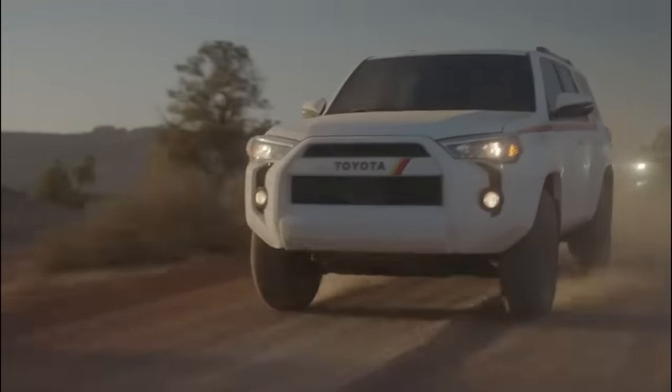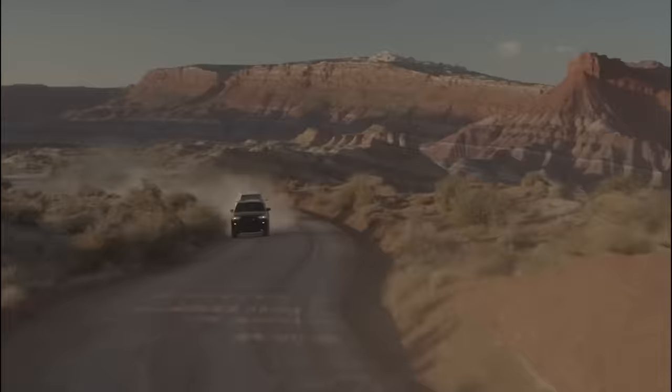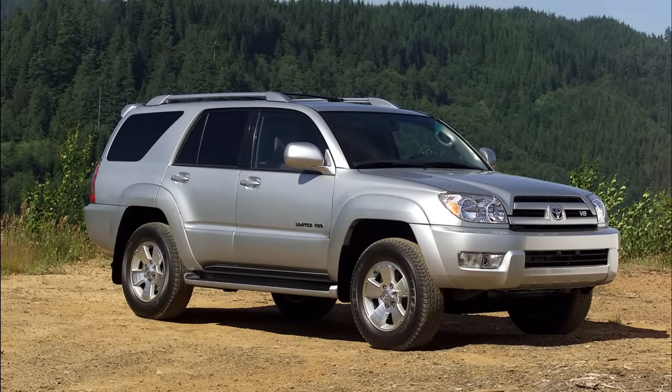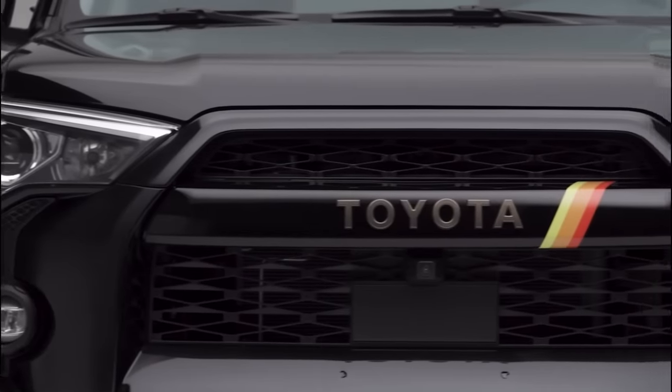It's hard to deny the fact that the Toyota 4Runner has been one of the most charming SUVs on the road. It is capable, it is bulletproof, and most importantly, it looks pretty cool. Ever since it entered production in 2009, it's been growing and changing into something even better. And now, the 2024 Toyota 4Runner is an entirely new SUV.